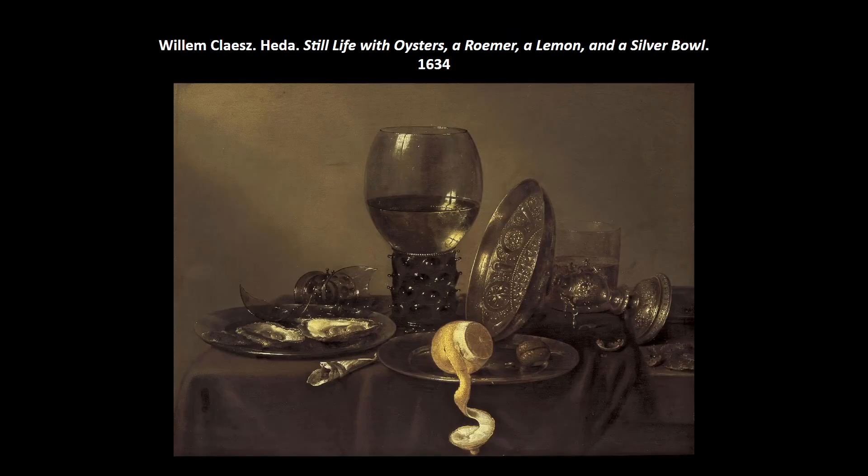Willem Claesz — Still Life with Oysters, a Romer, a Lemon, and a Silver Bowl. This one seems a bit more muted compared to Clara Peters. He chose different textures and surfaces to show off his skill. We start to see artists become more specialized — a niche in the market — where some artists focus exclusively on this kind of work.